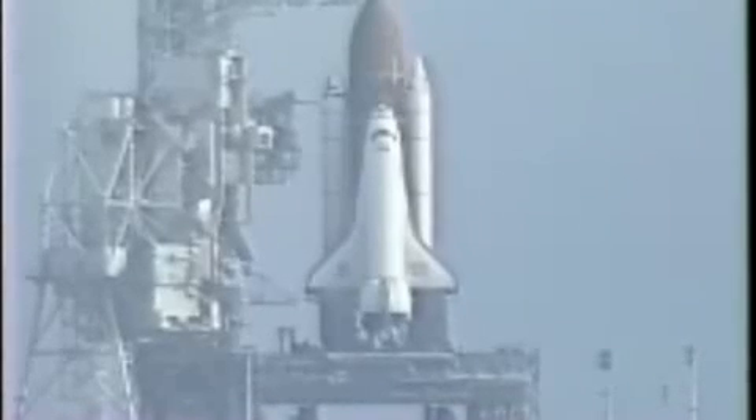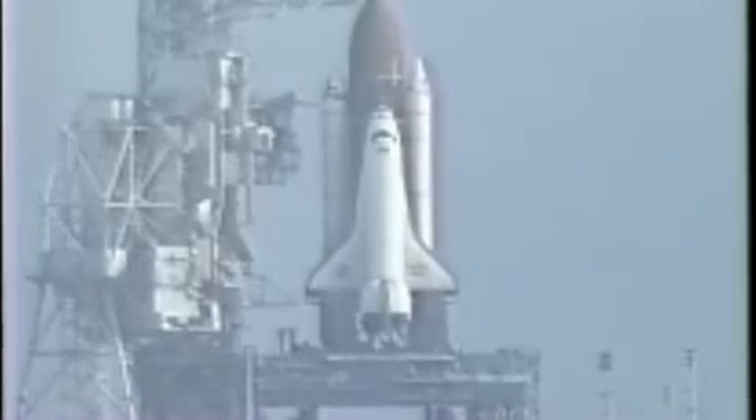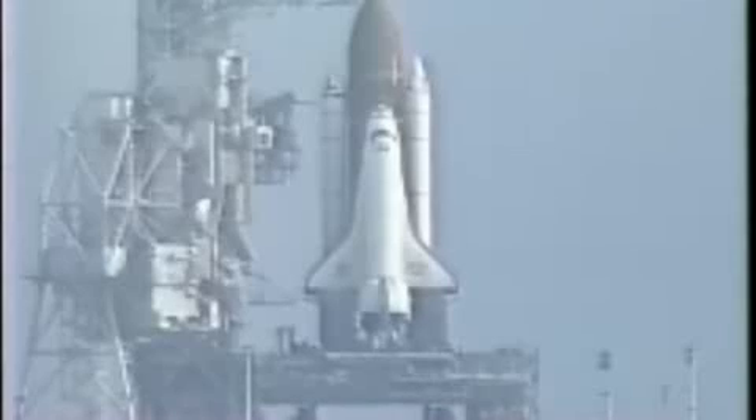Those APUs will be given a command to start at T-minus five minutes, in about 20 seconds. Flight recorders, as reported, are operating.